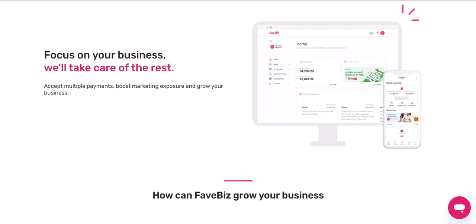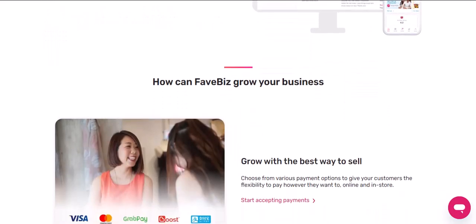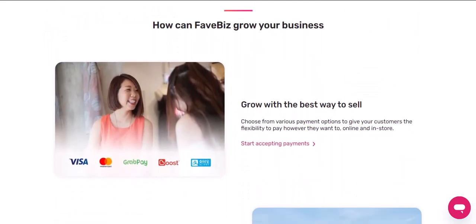Whenever you make a purchase on the Fave app — whether it's Fave Pay, Fave deals, or e-cards — your available cashback will be automatically applied first. Think of it like a magical discount fairy sprinkling savings on your transactions. Just make sure your cashback is still valid. Once it's used up, the remaining amount will be charged to your chosen payment method.